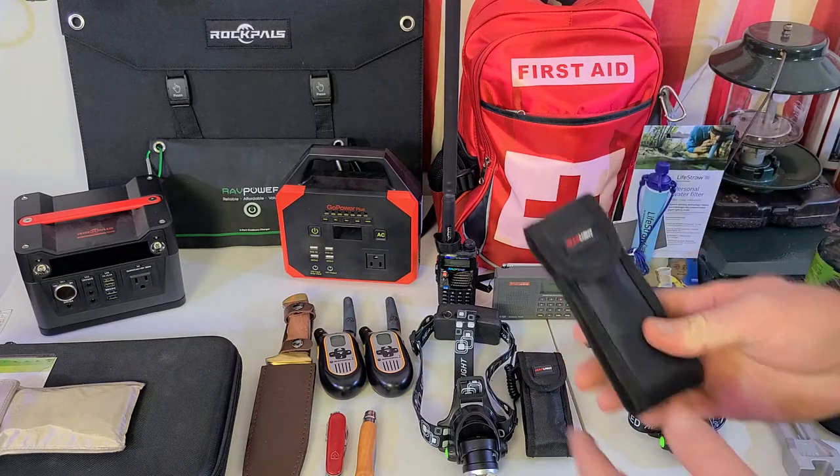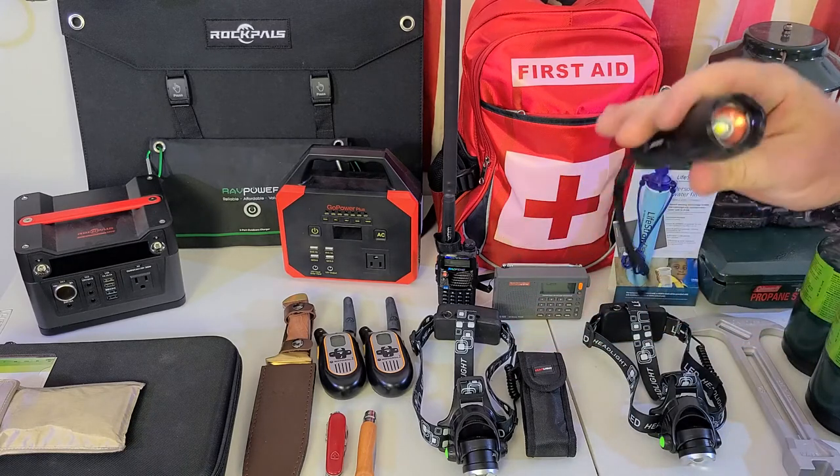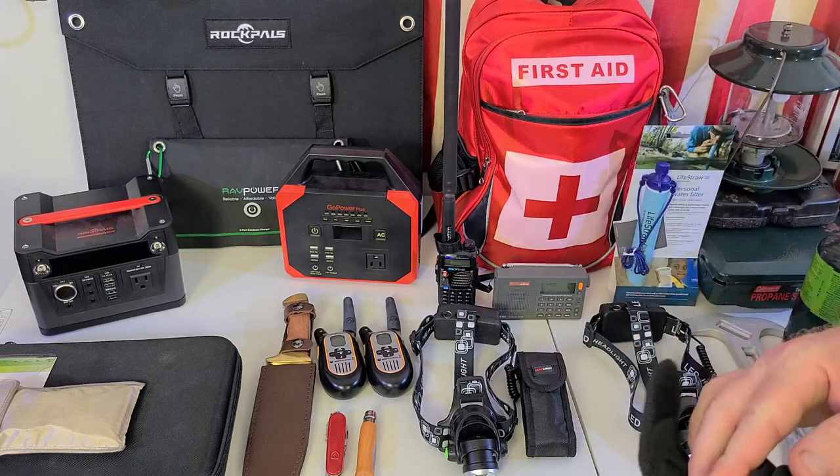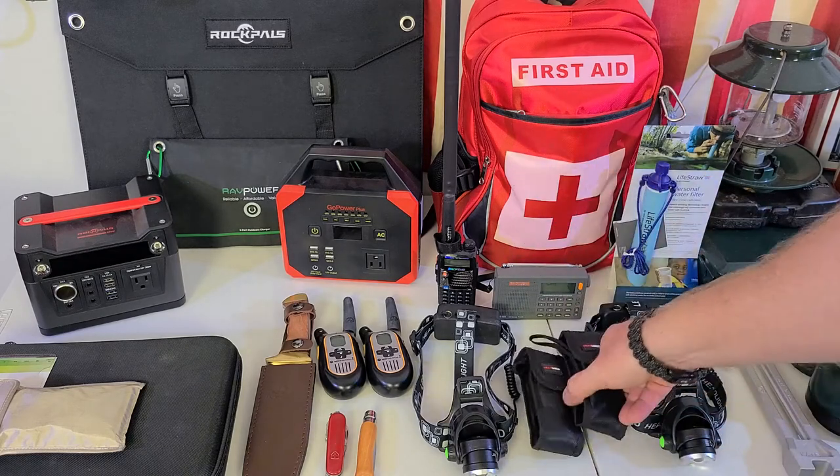I did a review on these Gear Light flashlights — they're great, sturdy, waterproof, solid metal, and they come with a great pouch that attaches right to your belt.